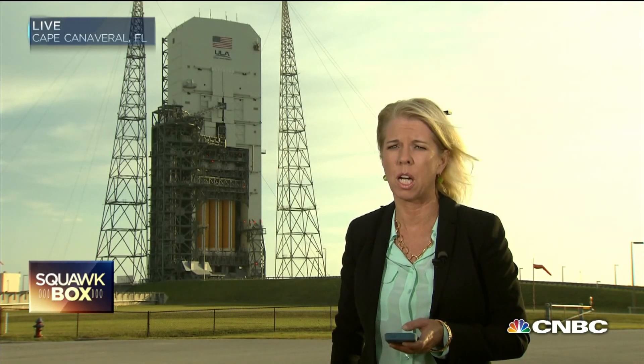This is launch pad 37B. It's not often you get to go live from a launch pad. That's a Delta IV Heavy — the heaviest, most powerful rocket on Earth from the United Launch Alliance.